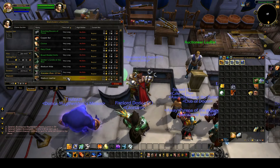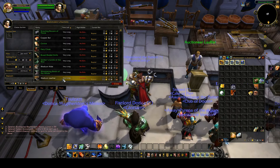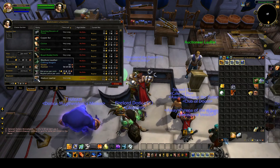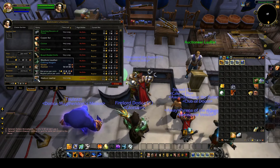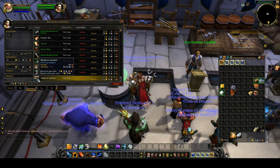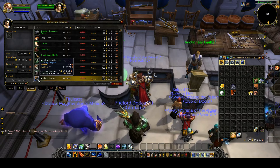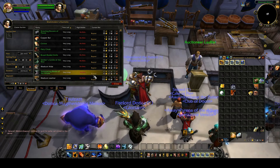I just made an auction of medium leather — it was only about 50 silver for each medium leather. I bought everything up, it was not that much, and I changed the price to 5 gold 50 silver. So that's a lot more. As you can see, the previous one was 54 silver, now 5 gold and 54 silver. It was only 32 gold and now it's 10 times more.